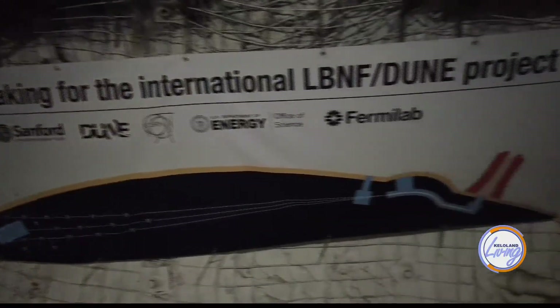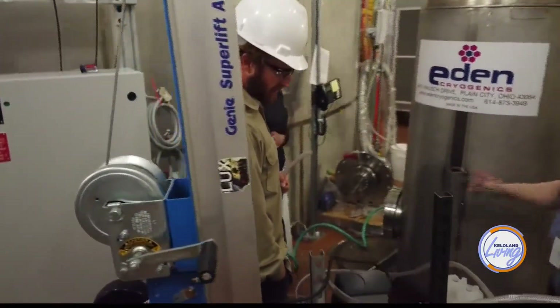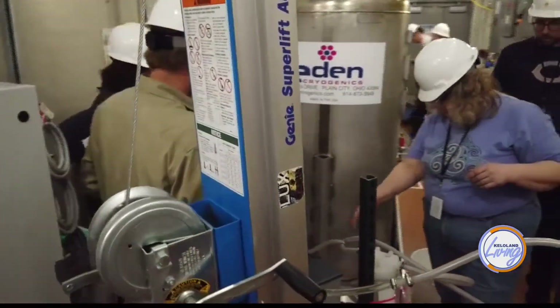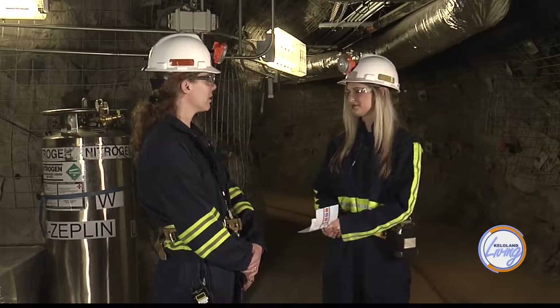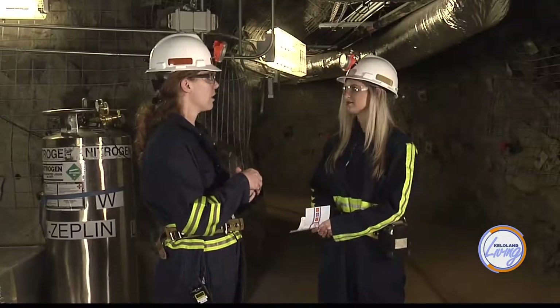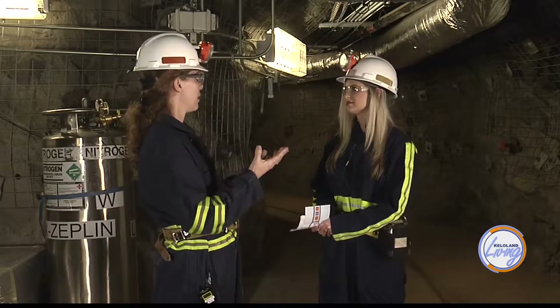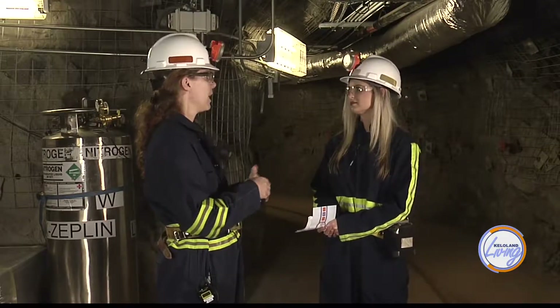Scientists with the Deep Underground Neutrino Experiment, or DUNE, hope to revolutionize our understanding of the role neutral subatomic particles called neutrinos play in the creation of the universe. Neutrinos are tiny particles in the electron family. They permeate the universe — they come from stars, they're left over from the Big Bang, and we can make them on Earth in particle accelerators or nuclear reactors. They're extremely abundant, second only to photons in the universe, and they're everywhere.